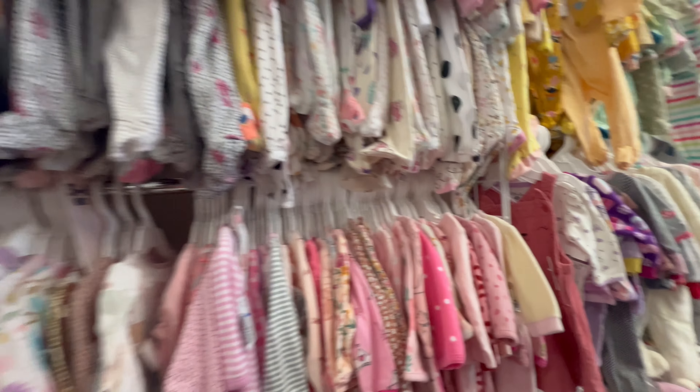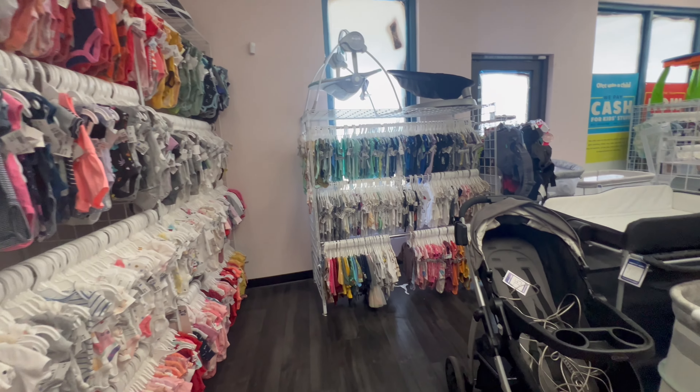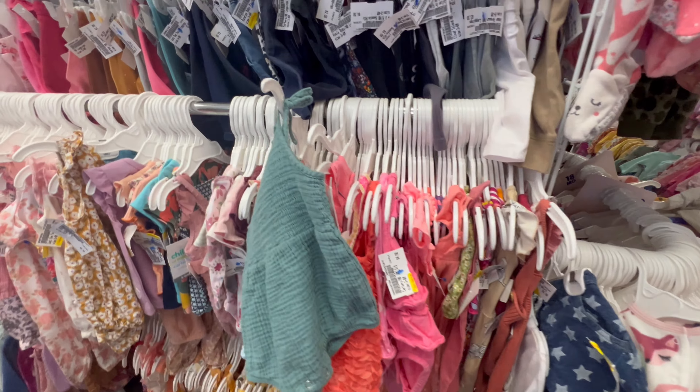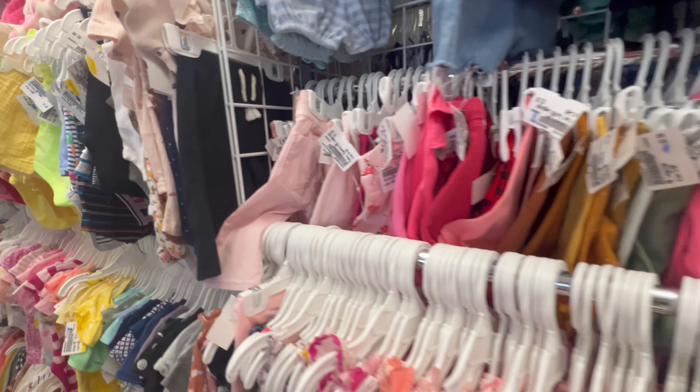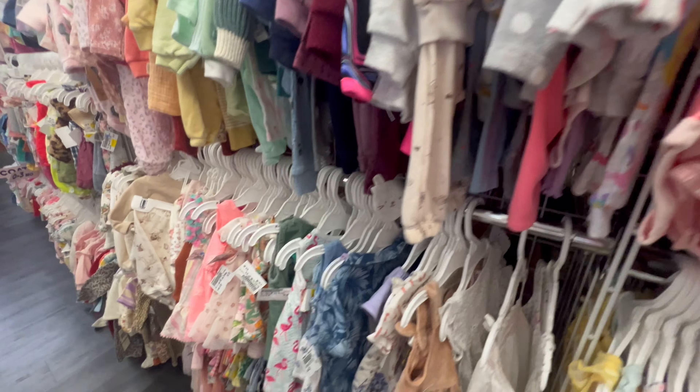They never have the sleepers on sale on clearance, but they're only $2.50 each, so not a bad deal. And they never have the onesies on sale either — they're always $10 for $10, so that's always a good deal. But look at all these yellow tags they have.